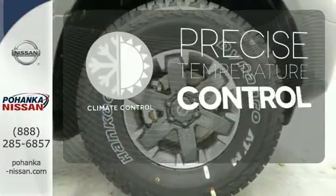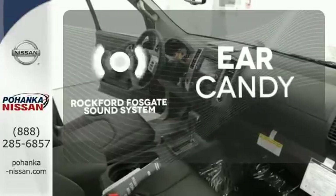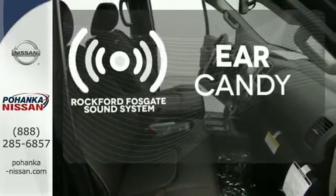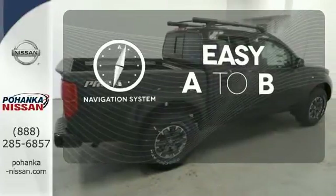Select the perfect temperature with the climate control. The Rockford Fosgate Sound System gives you a rich listening experience. Feel confident getting from point A to point B with the navigation system.